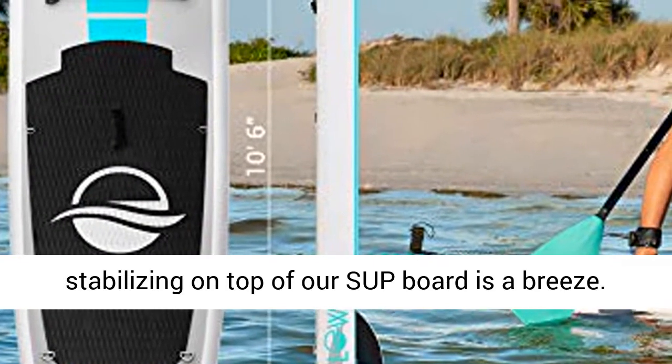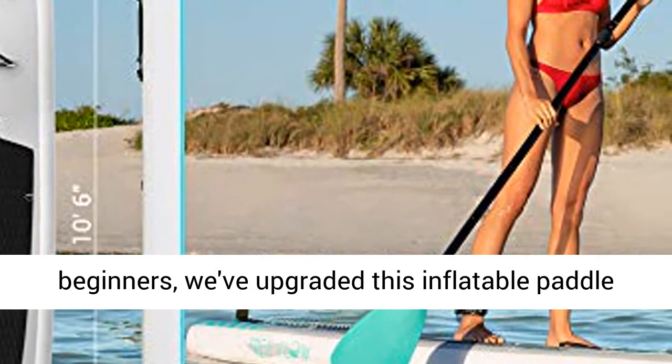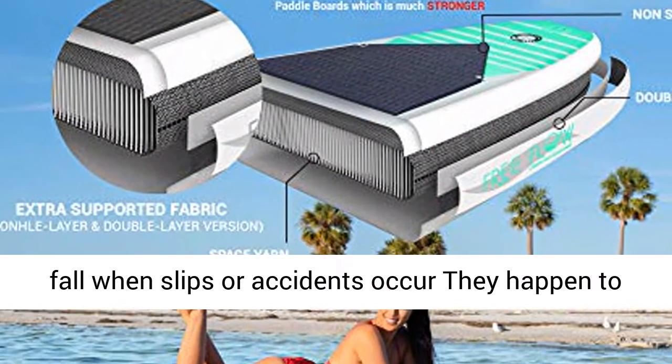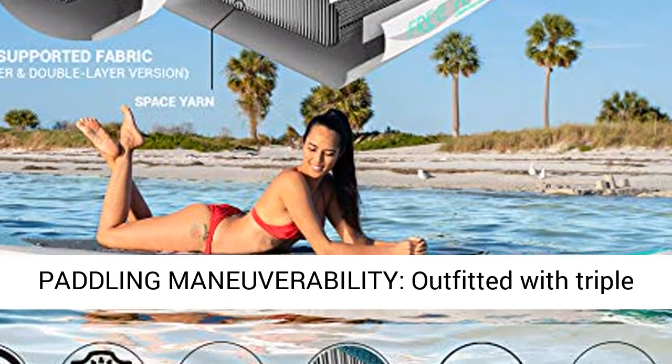Balancing and stabilizing on top of our SUP board is a breeze. Soft, stable, and anti-slip top deck — perfect for beginners. We've upgraded this inflatable paddleboard with a no-slip soft top that cushions your fall when slips or accidents occur. They happen to the best of us, so might as well be prepared.